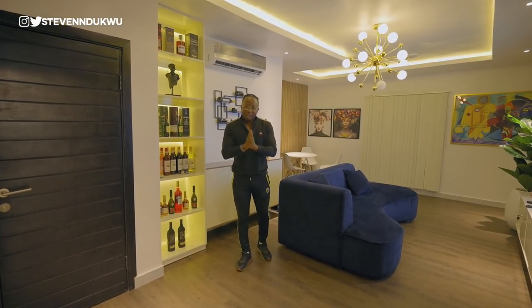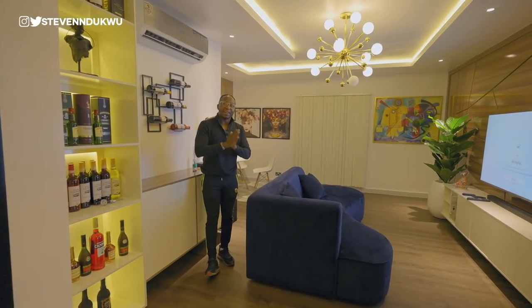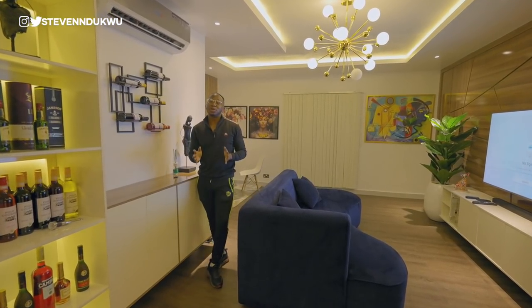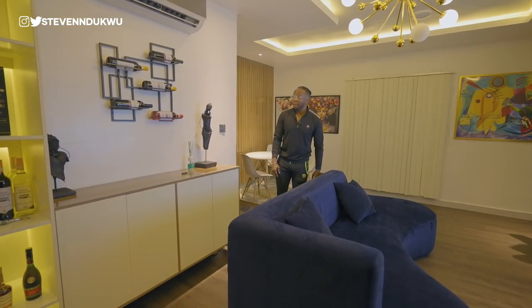Don't forget to subscribe to the channel. My name is Steven and on this channel I make videos about travel, lifestyle, real estate, and basically everything in between. Without further ado, let's dive into the first apartment.